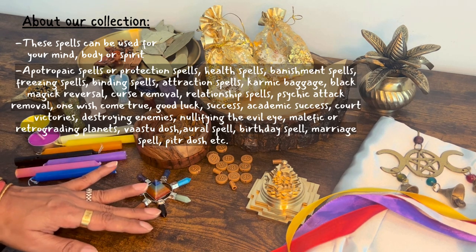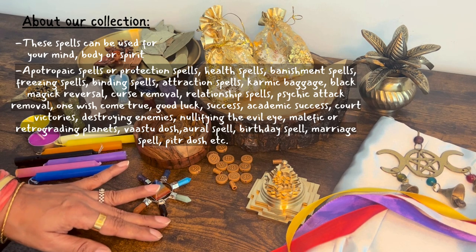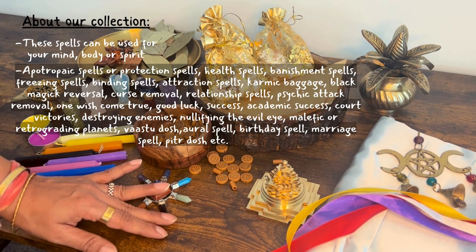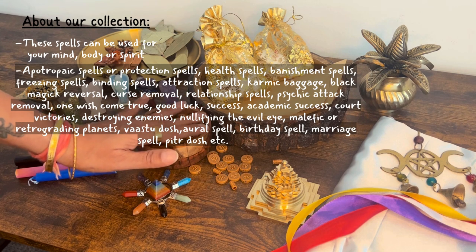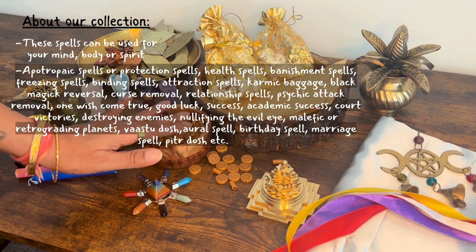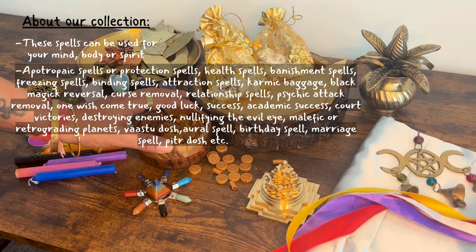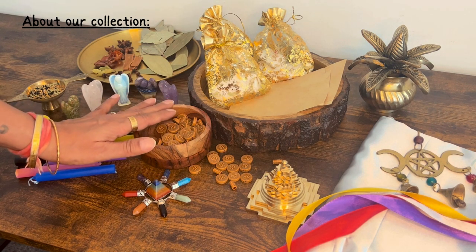Apotropaic spells or protection spells, health spells, banishment spells, freezing spells, binding spells, attraction spells, karmic baggage, black magic reversal, curse removal, relationship spells, psychic attack removal, one wish come true, good luck, success, academic success, court victories, destroying enemies, nullifying the evil eye, planet malefic or retrogrades, vastu dosha, oral spell, birthday spells, marriage spells, pithra dosha, and so on and so forth. We cover pretty much everything as long as it is not financial in nature, as discussed earlier.